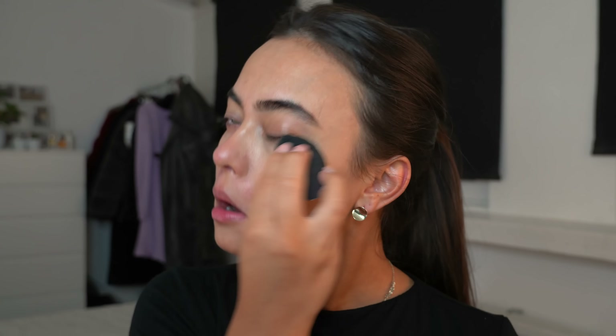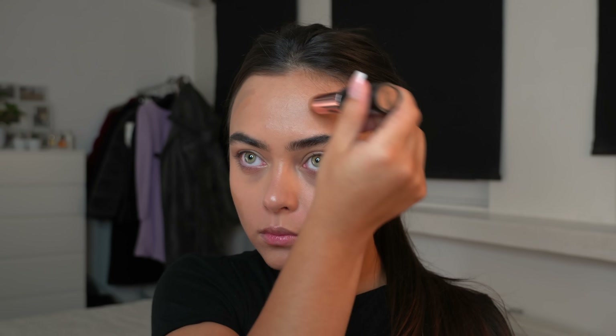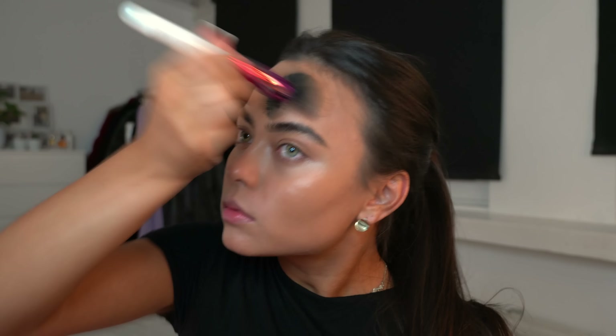I just started out by applying some foundation — I'm using the Too Faced Born This Way in the color Sand — with my SOSU by SJ beauty sponge and just blending that in. Then I decided to put on some cream contour; I'm using the SOSU by SJ contour sticks in Cool and Warm, applying this on my face, cheekbones, and forehead. Then I'm blending this out with a sibling brush from Beauty Bay — my favorite.